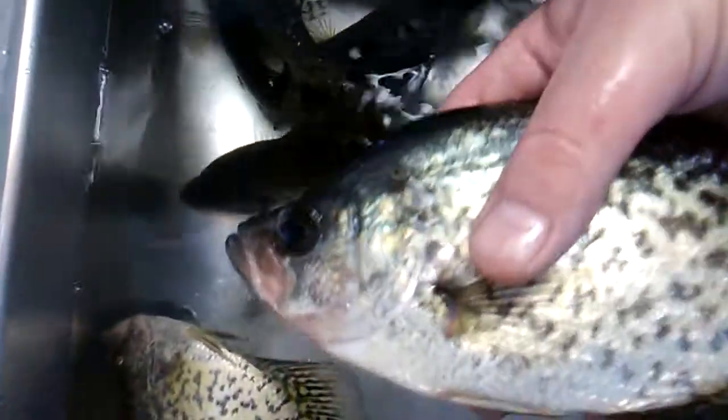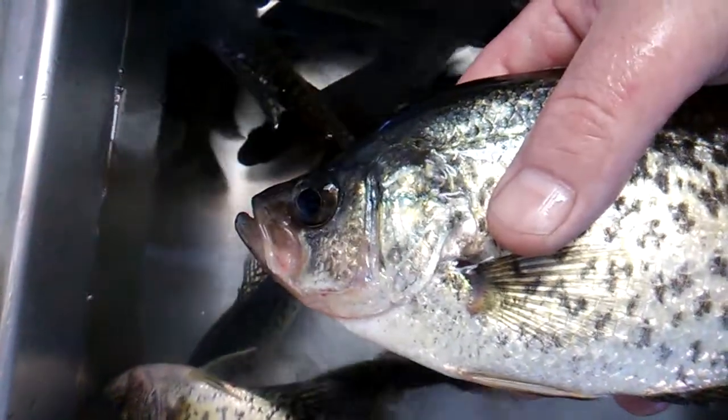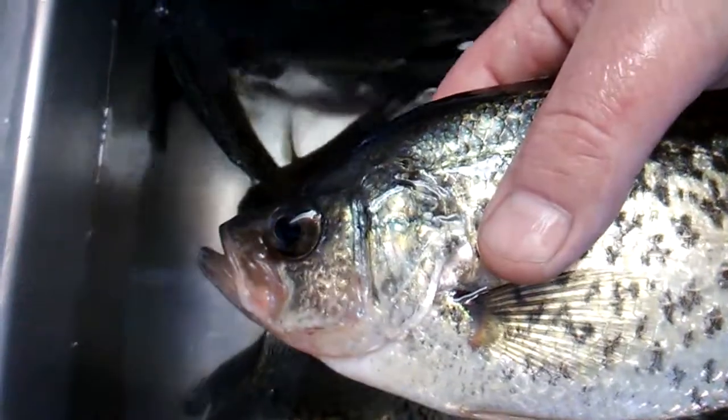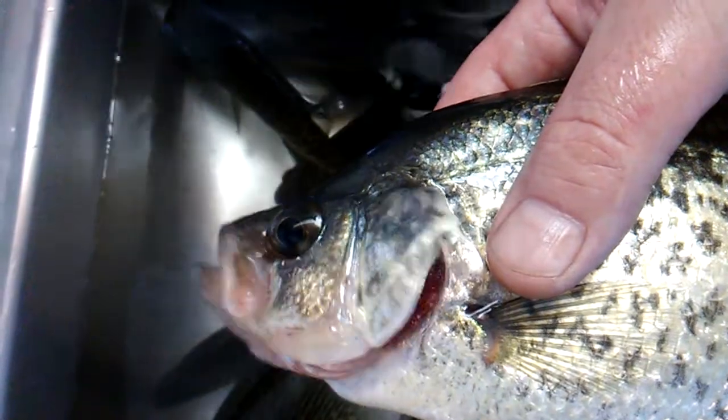They say jam house, jam house, jam house — Batman fishin! Batman fishin — definitely some horses. These are all nice big crappies, man.